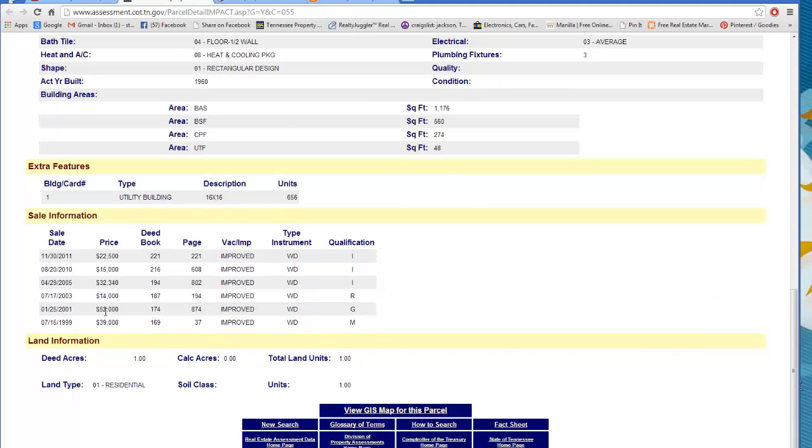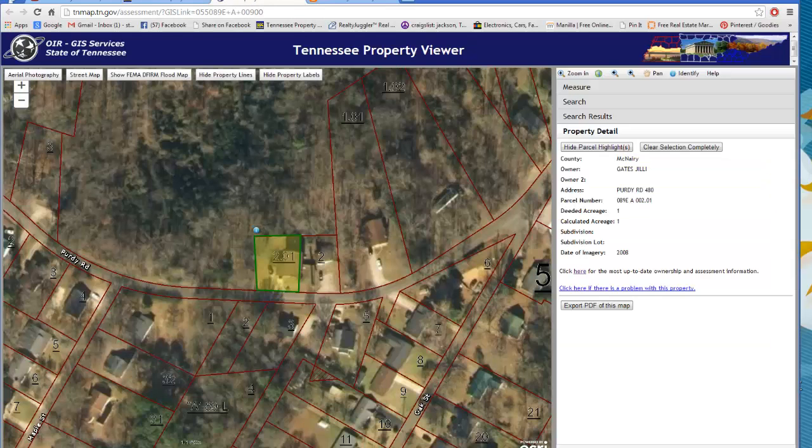The last couple times it sold: 39, 52. There's a time where it sold for 14 and then for 32. And then I bought it for 15. This is the overhead aerial view of the property — nothing special.